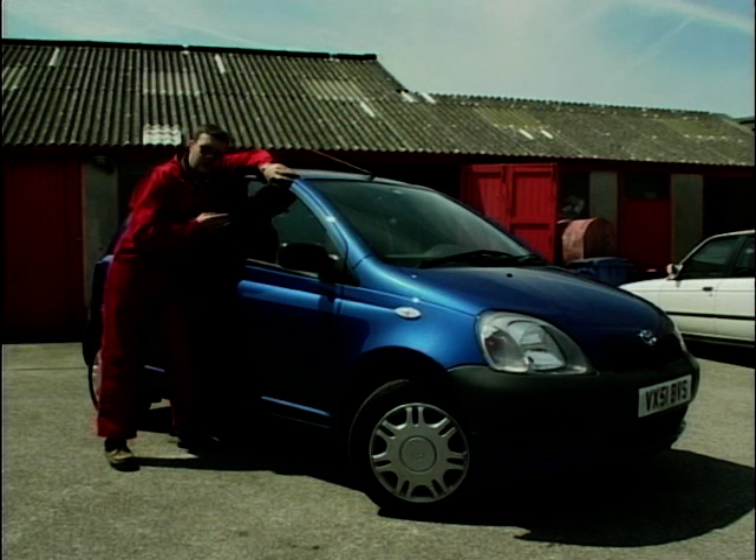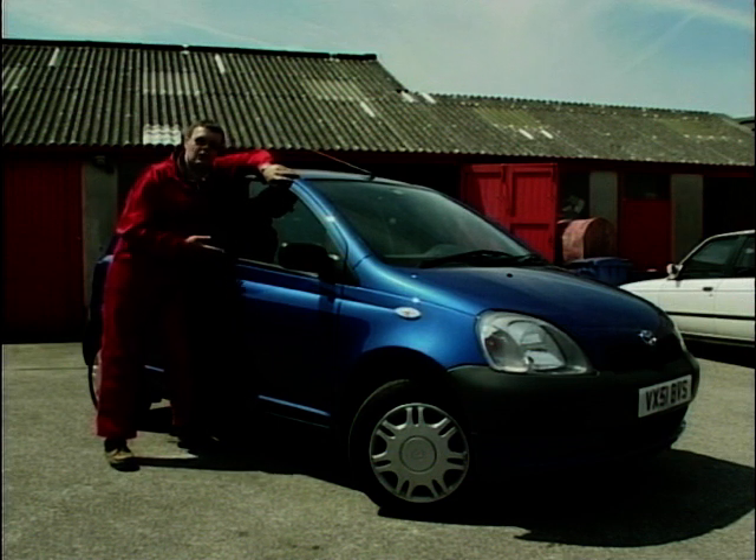I've checked at the dealers and they're quite happy to change them under warranty if the car is less than three years old, so it's clearly a problem. If it's happening on your car and it's driving you mad, I suggest you get them changed rather than just keep trying to push them down. And if it's out of warranty, you might have to shell out a few pounds.